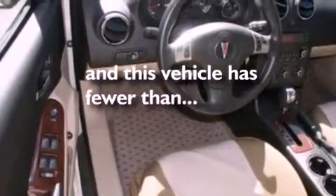Traction control, air conditioning, and this vehicle has less than 69,000 miles.